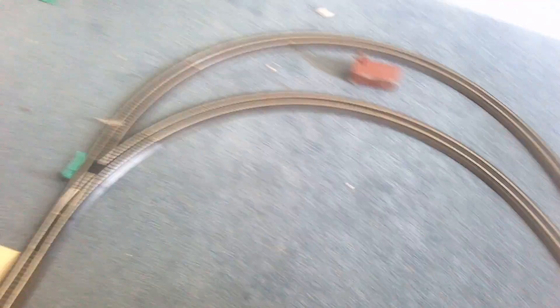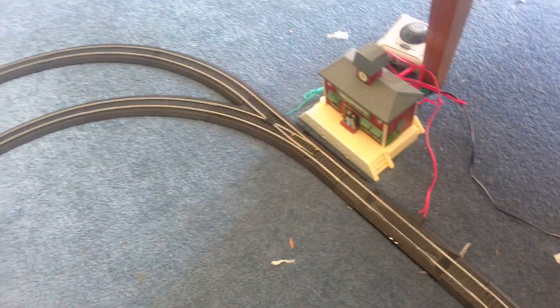Now I'm gonna show you my layout. Here we have the train loop. So that's it — it's my layout.